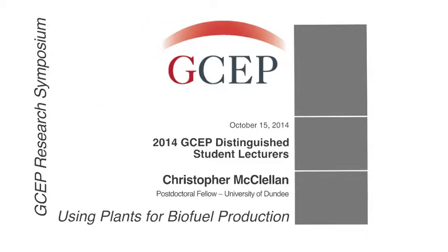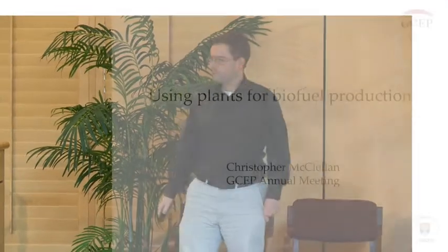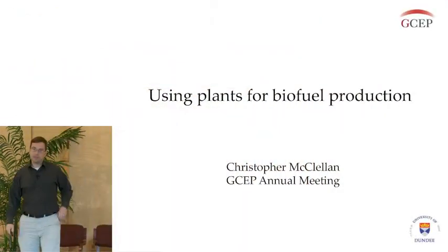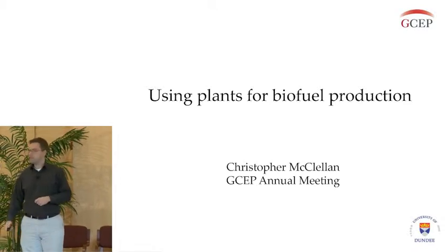I'd like to thank the organizers for inviting me to give a talk here today. Like Richard said, I'm a post-doctoral researcher in the laboratory of Claire Halpin, where we're looking at using plants, or improving plants, for making biofuels.